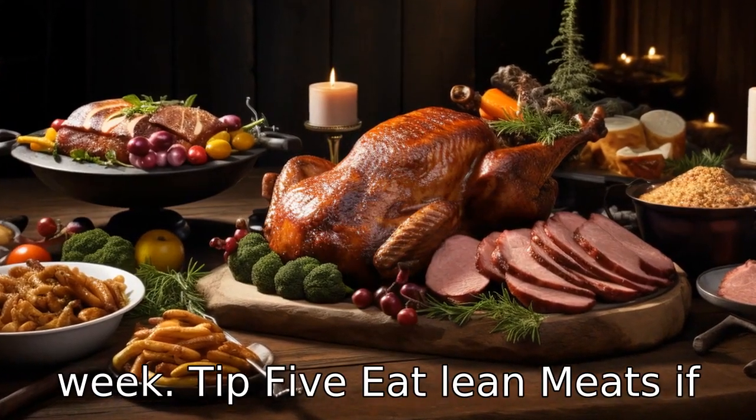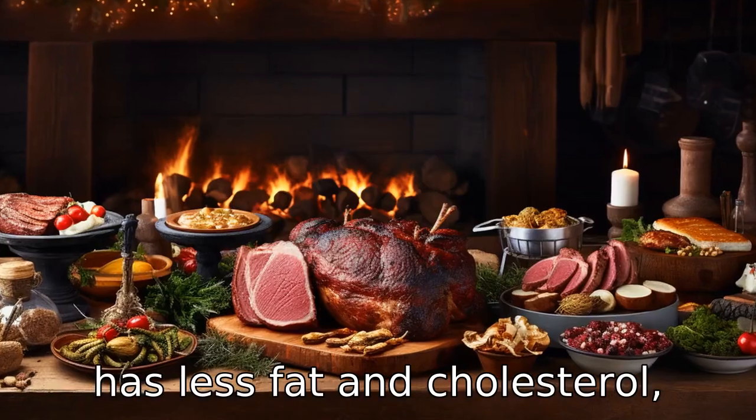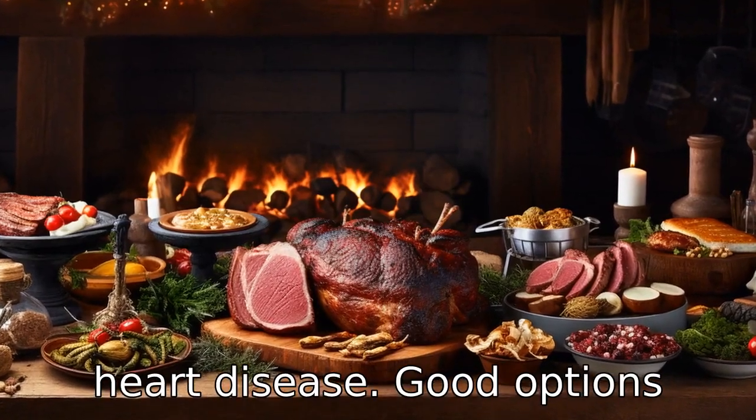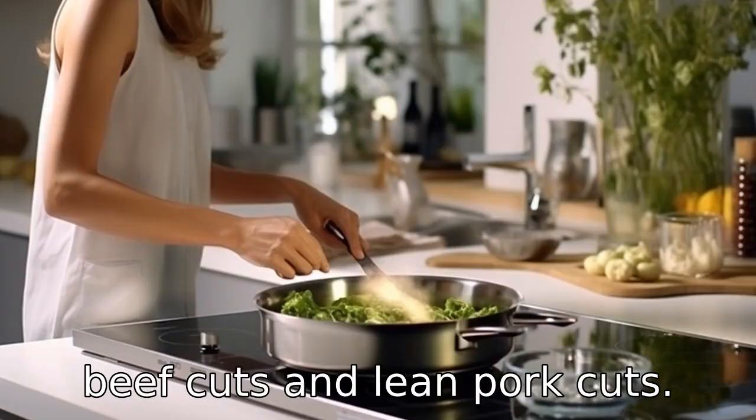Tip 5: Eat lean meats. If you are going to eat meat, make sure it is lean. This means it has less fat and cholesterol, both of which are culprits of heart disease. Good options include skinless poultry, lean beef cuts and lean pork cuts.